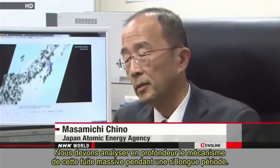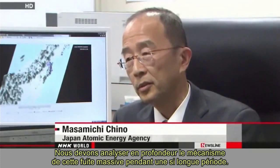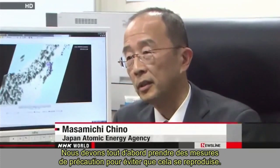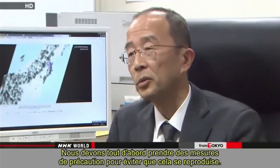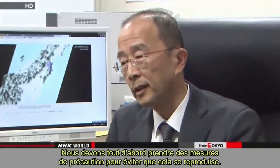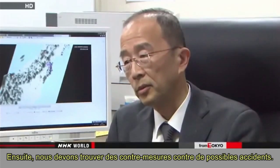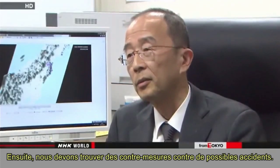We need to analyze thoroughly the mechanism of the massive leak for such a long period. First, we have to take precautions to prevent a recurrence. Then we should come up with countermeasures against possible accidents.